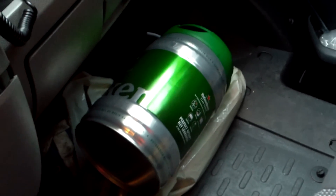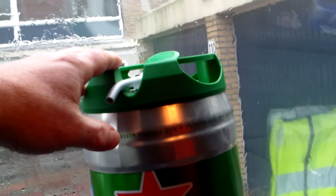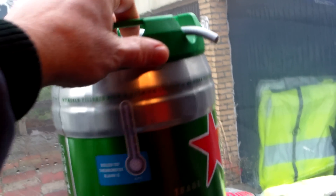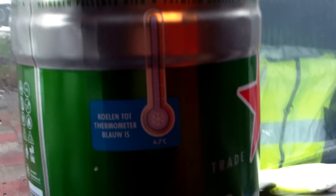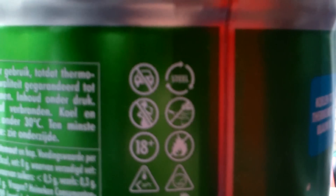That's a big can of beer! Not sure whether you've ever seen a big can of beer like this — it's a Heineken can. Put it in the freezer or in the fridge. A lot of warnings on there.